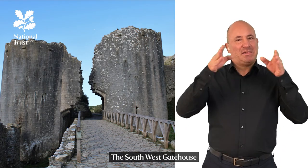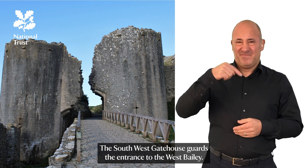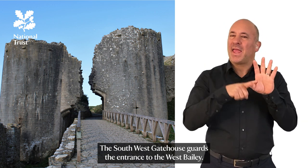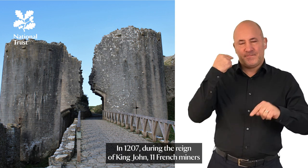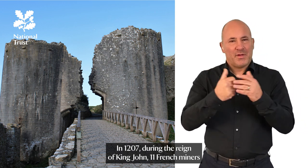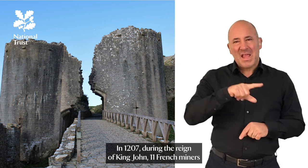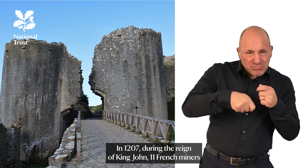The South West Gatehouse guards the entrance to the West Bailey. In 1207, during the reign of King John, eleven French miners and three masons were sent to Corfe to work on the bank of the ditch.